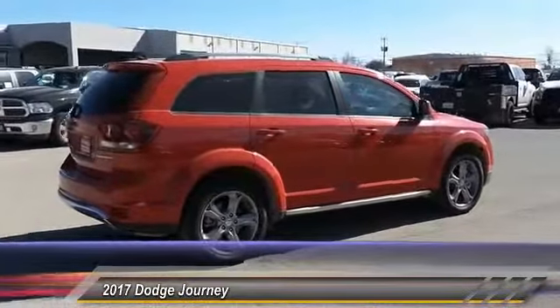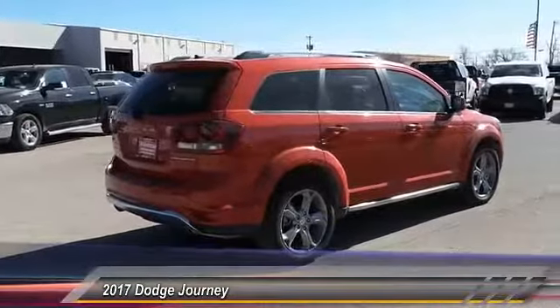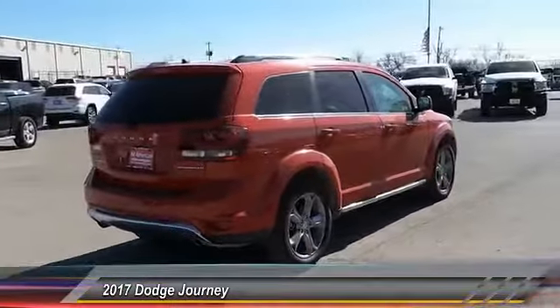Premium Sound Group. Searching for a dependable vehicle that looks great too? You've found it, so stop in today.